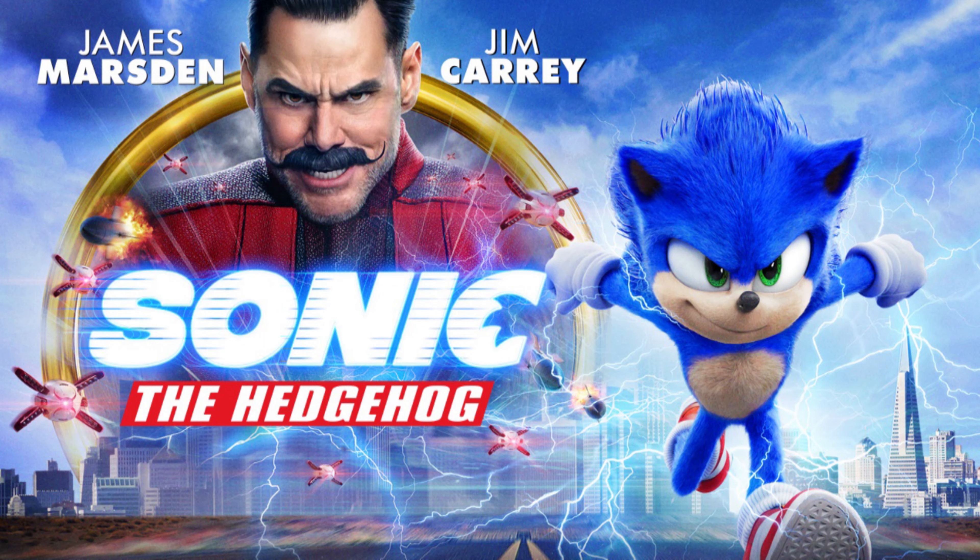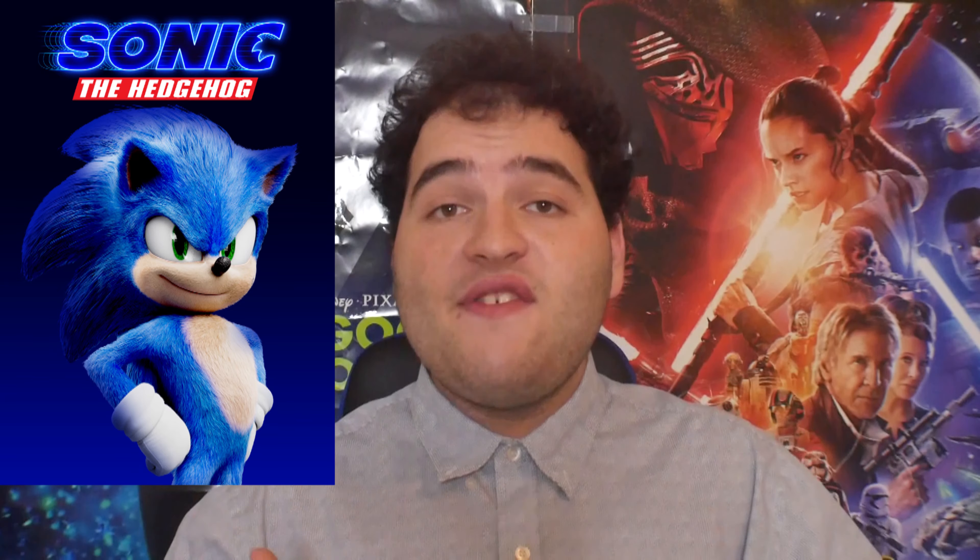Yo, what is up my Cinedroids? G to the S here. Today I'm going to be reviewing a live-action CG hybrid kids movie based on one of the most beloved video game characters made by Sega — Sonic the Hedgehog. Starring the well-beloved video game character, played by Ben Schwartz, who tries to navigate the complexities of life on Earth with his newfound best friend, a human named Tom Murkowski, played by James Marston.